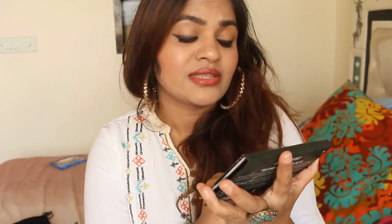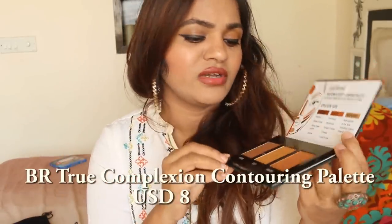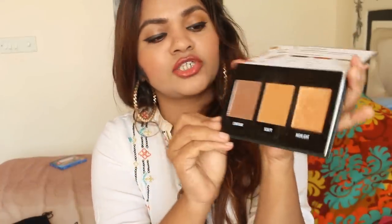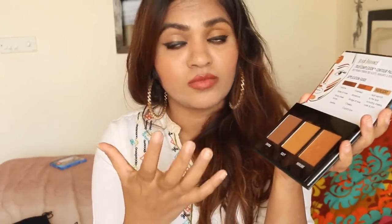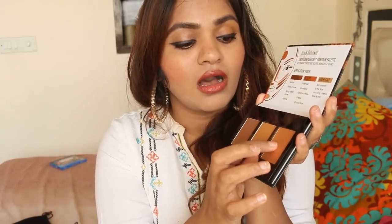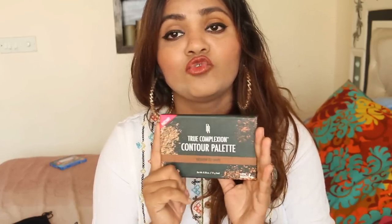I have to share the contouring palette — this is the True Complexion Contouring Palette by Black Radiance, in medium to dark. I was confused whether to order the darker or the medium one and somehow ordered the darker one. I really like the sculpt shade for contouring; it gives such a nice contour to my face. It's great for weddings and bridal makeup, and works well as an eyeshadow. It suits olive and Indian skin tones.